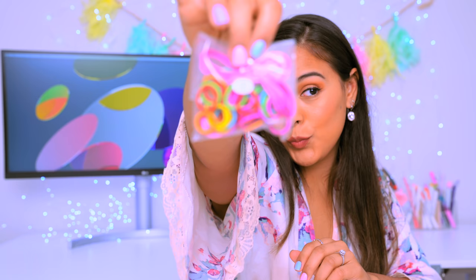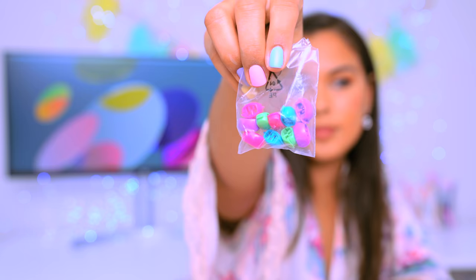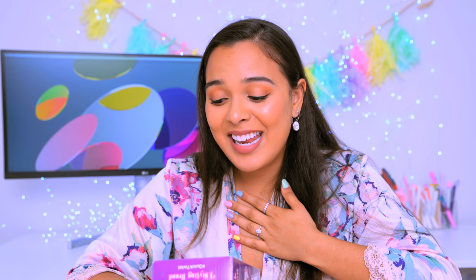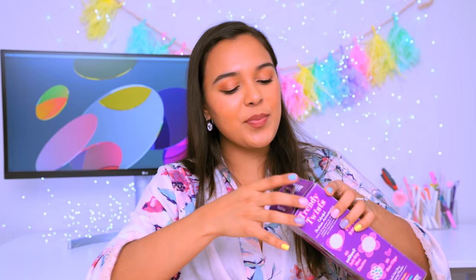This is called the Quick Twist by Conair. It comes with two silky ribbons, 40 anti-slip mini elastics, and 10 hair clips. I really hope this works — do you think this girl could do it? All of these braids were like my childhood dreams. This retails for $7.09, again not bad at all. It looks so gimmicky, you know what I mean? Let's try it out.